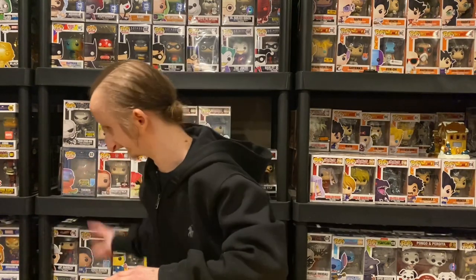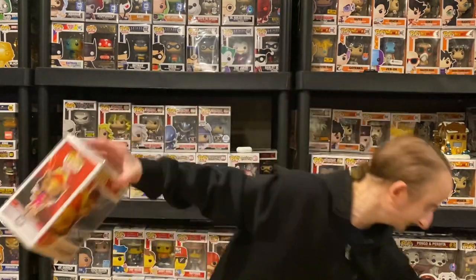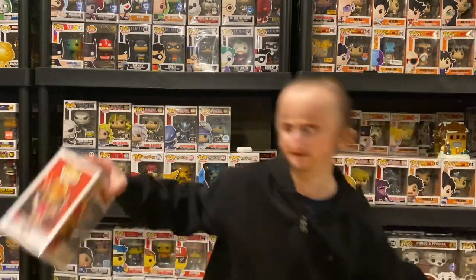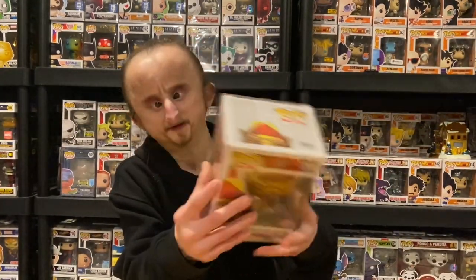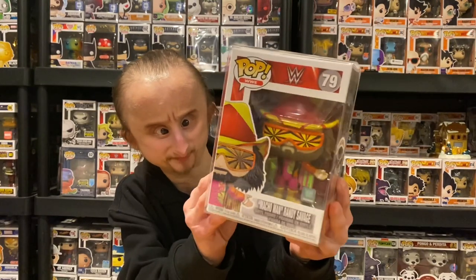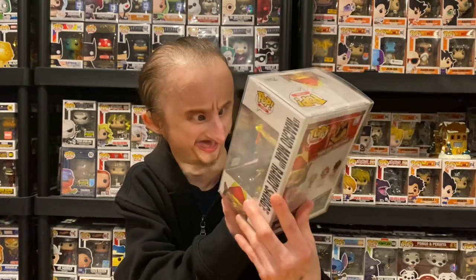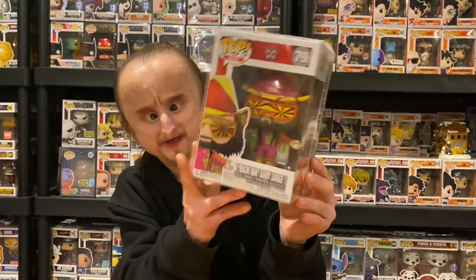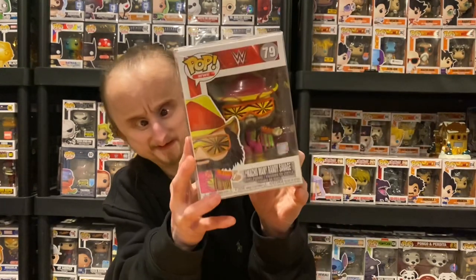We're going left to right now. Next we got the Macho Man in pink attire with tassels and a hat. I like the detailing — the glasses and the hat. It looks great.